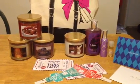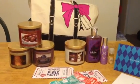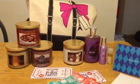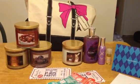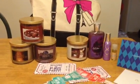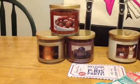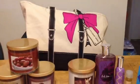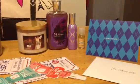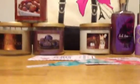Hey everyone! So today I have a collective haul to share with you. I placed a test store order from the Johnson City, Tennessee test store — these three candles and the Paris VIP tote — and then I also stopped into my local store today and grabbed a few things. Let's get started.